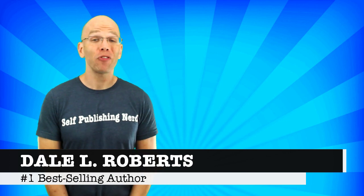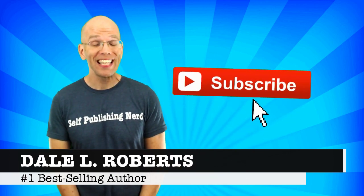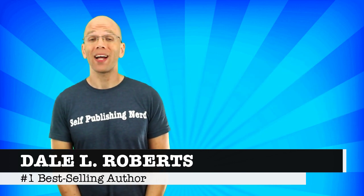Welcome to Self-Publishing with Dale, and if you want practical strategies and solutions for DIY publishing mastery, then subscribe and hit the bell icon next to it to get notifications on all my latest videos.